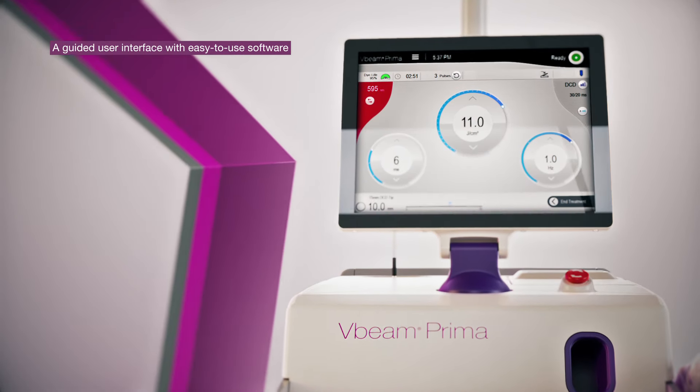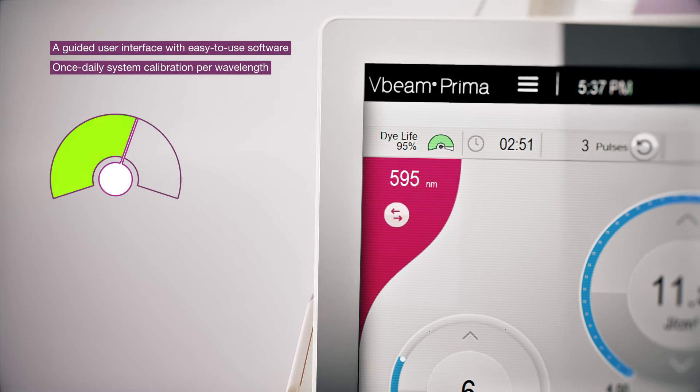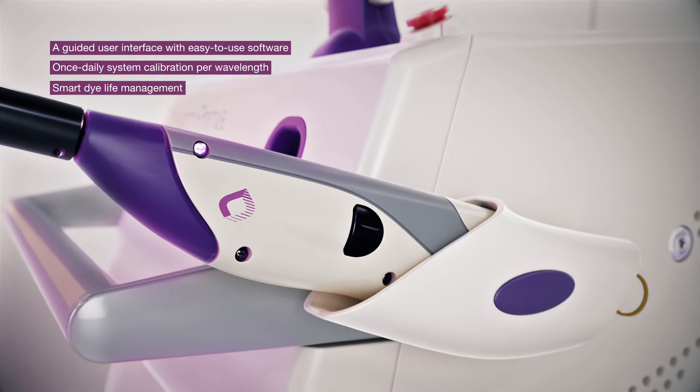An intuitive, easy-to-use interface allows quick access to recommended user settings. A built-in Smart Dye Life Meter provides data on remaining dye levels. And a once-a-day calibration feature makes the device patient and treatment ready for the entire day.